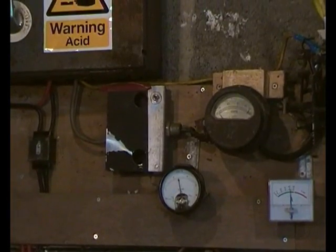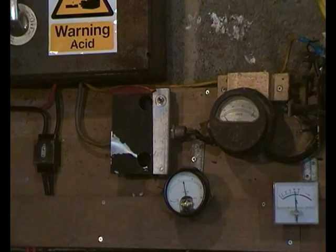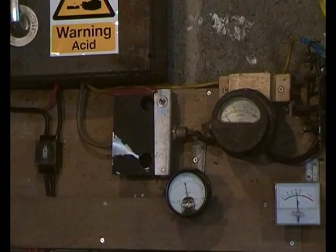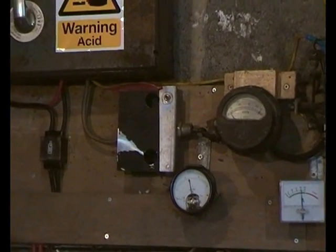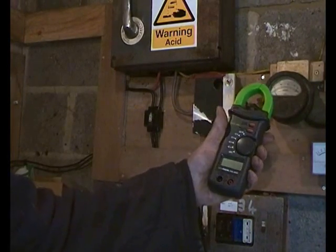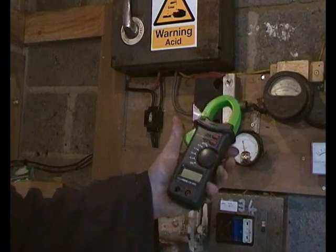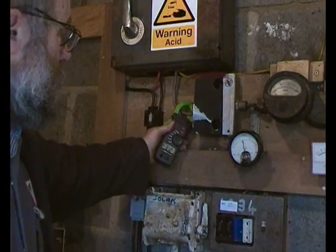Now I've got a digital clamp meter, so I'm going to use that to show fairly exact figures. Here's the digital clamp meter — it's an ISO tech. I'm just going to put it onto DC amps. So let's have a look at the turbine.